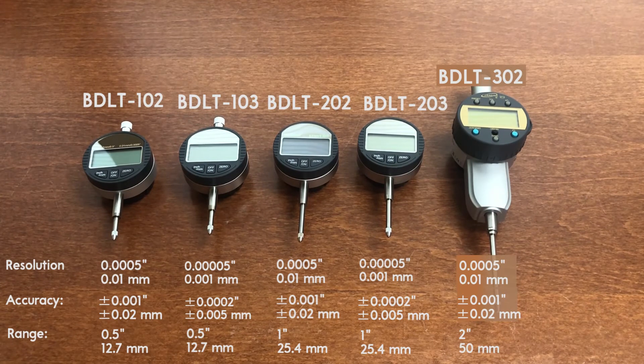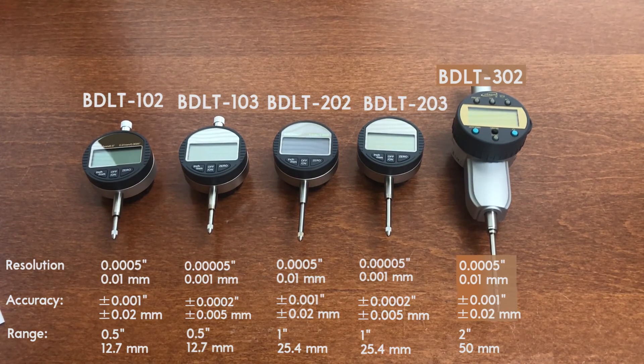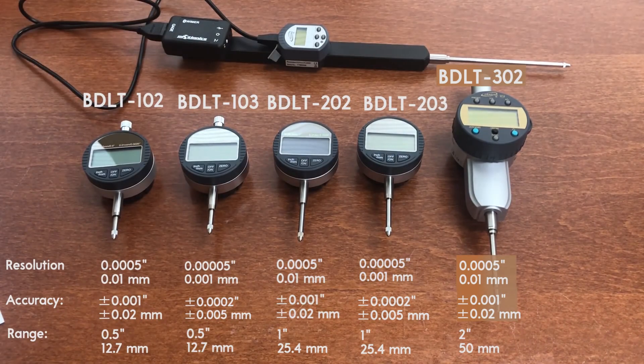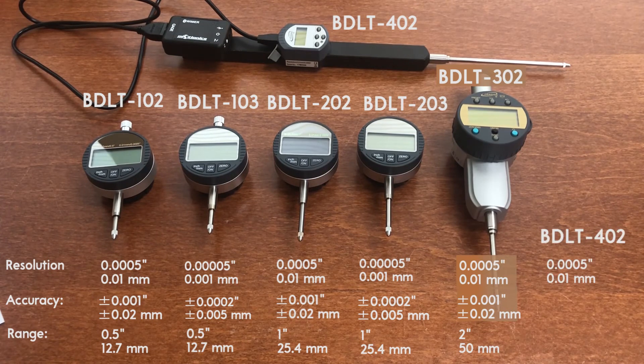The BD-LT-302 has a stem size of 3/8 inches and a data rate of 10 samples per second. The BD-LT-402 is a combination of a 4-inch travel indicator and a Weimer 1 transmitter. Because of the narrow body, an external Bluetooth transmitter is mounted on the top of the indicator instead of on its back. The indicator has a 3/8-inch stem size, a data rate of 10 samples per second, a resolution of 0.0005 inches, and an accuracy of ±0.001 inches. You can mount it from the stem or directly with a back lug, since the transmitter is not mounted on the back.